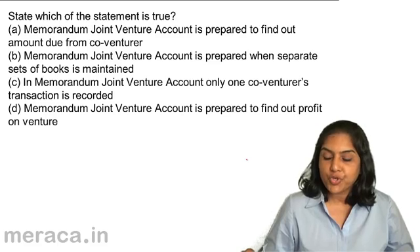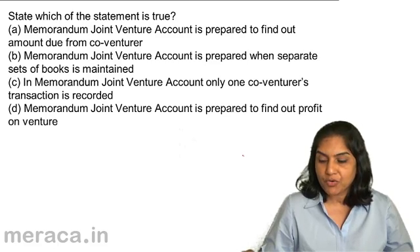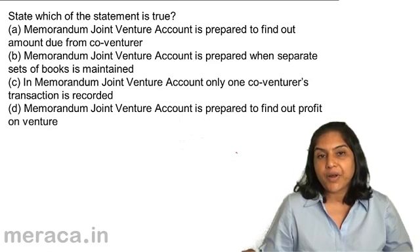A. Memorandum joint venture account is prepared to find out the amount due from co-venturer. B. Memorandum joint venture account is prepared when a separate set of books is maintained. C. In memorandum joint venture account, only one co-venturer's transaction is recorded. D. Memorandum joint venture account is prepared to find out profit on venture.